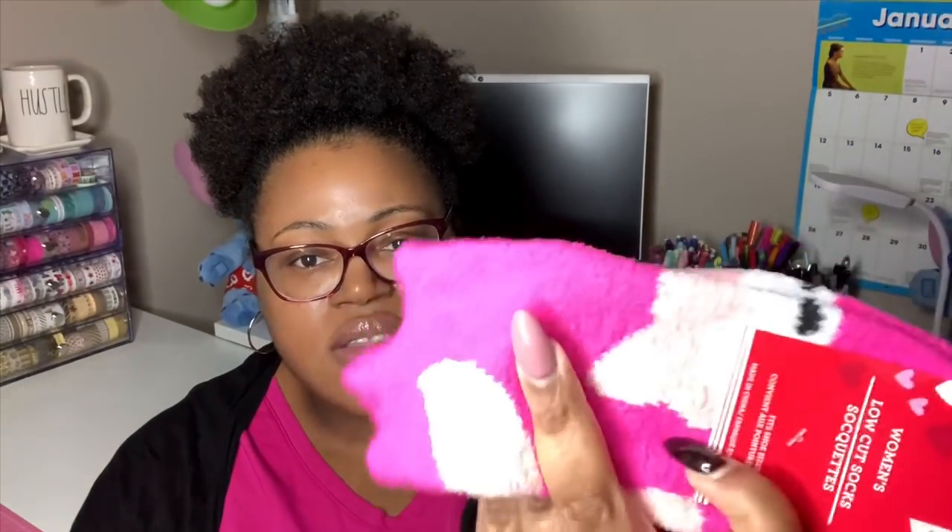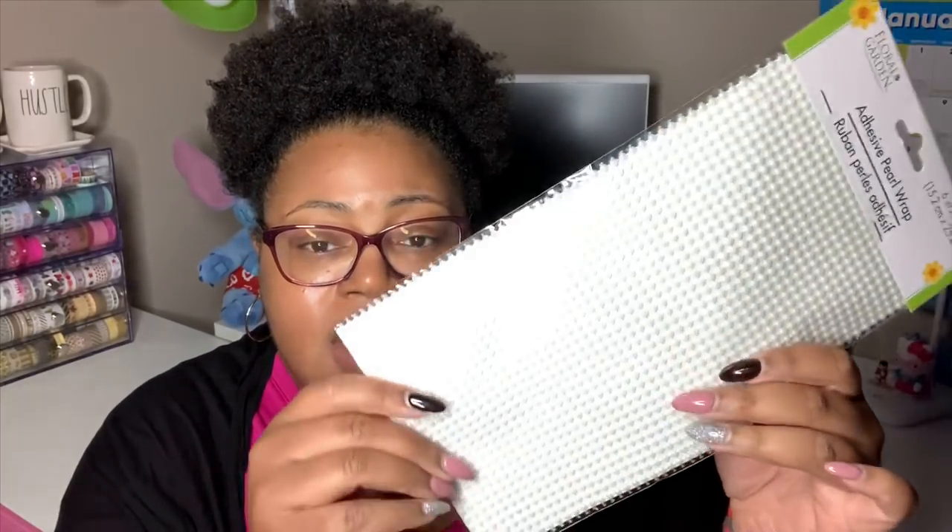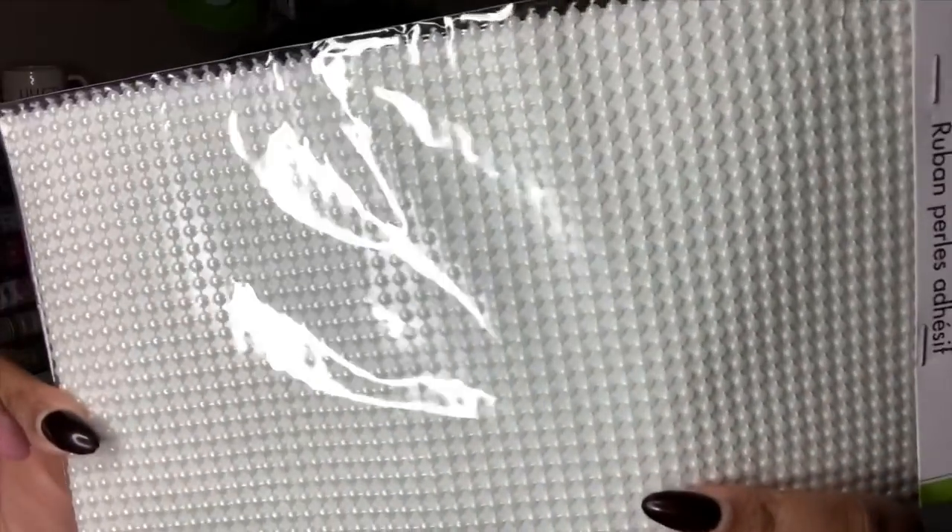I also got some women's low-cut socks — one pair that fits shoe sizes 5 to 9. They're really soft with a cute little fox on them. Last thing I picked up for my fellow crafters is this adhesive pearl wrap. It's six inches by ten inches and it's by Floral Garden. They've had diamond wrap for the last couple of years but now they have pearl wrap. The back is adhesive so you can stick it on things and bling them out. I haven't seen any DIYs with pearl wrap yet so it's probably new — super cute. They only had the traditional pearl color available.